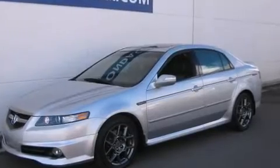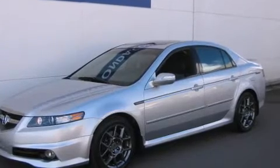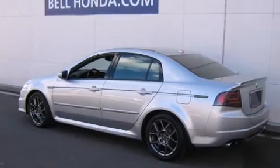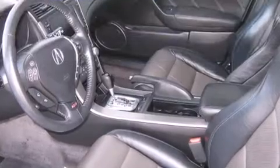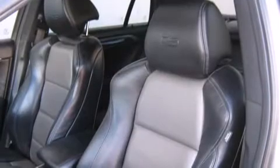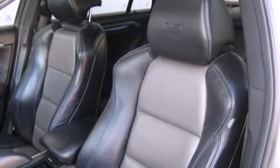Step into the 2007 Acura TL. With fewer than 50,000 miles on the odometer, this four-door sedan prioritizes comfort, safety, and convenience. It features an automatic transmission, front-wheel drive, and the 3.5-liter six-cylinder engine.